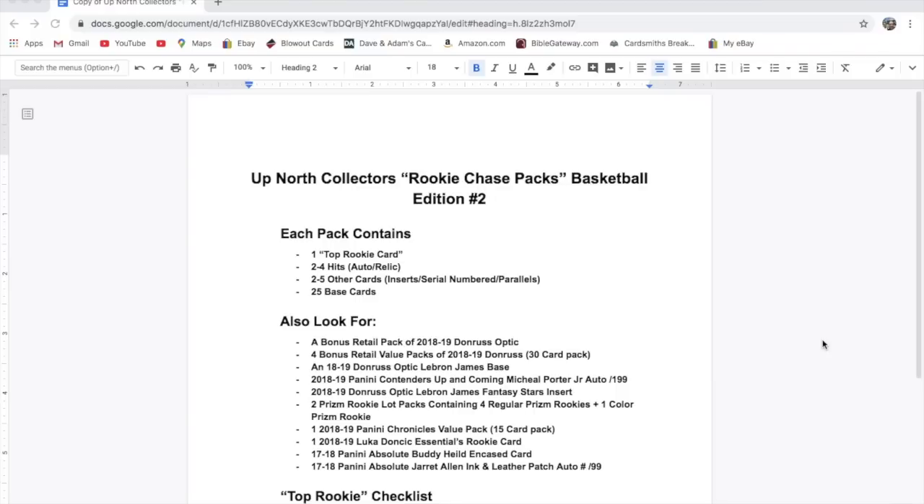$30 per pack via PayPal — the information will be in the description down below. If you want to pay goods and services, we're going to ask you to pay $32 to cover the fees, which is fine, and that way you have some protection as well.